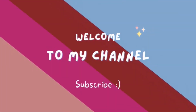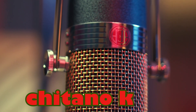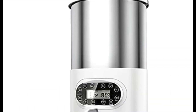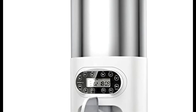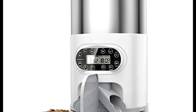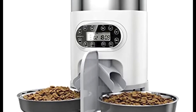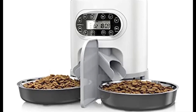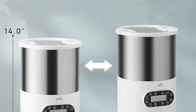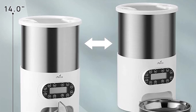Hello guys, welcome to my YouTube channel. The automatic pet feeder for two pets is designed to simplify and enhance your pet's feeding routine with its convenient features. Boasting a large capacity of 4.5 liters or 19.1 cups, this stainless steel pet food dispenser ensures that your furry friends have an ample supply of food, reducing the need for constant refilling.